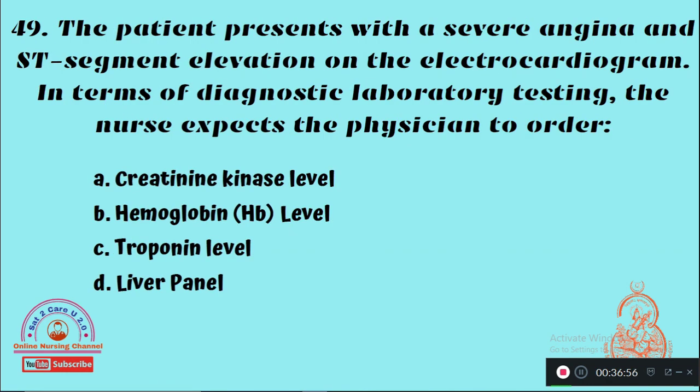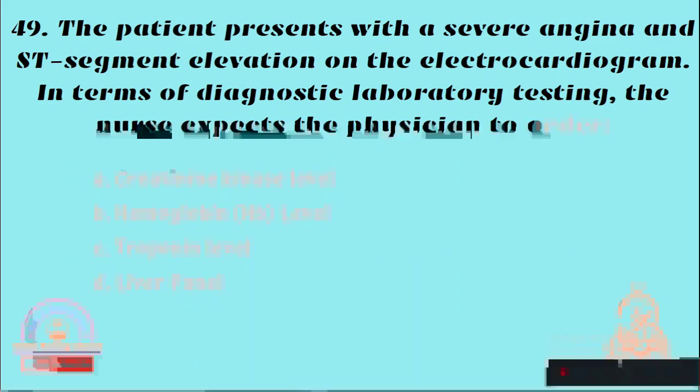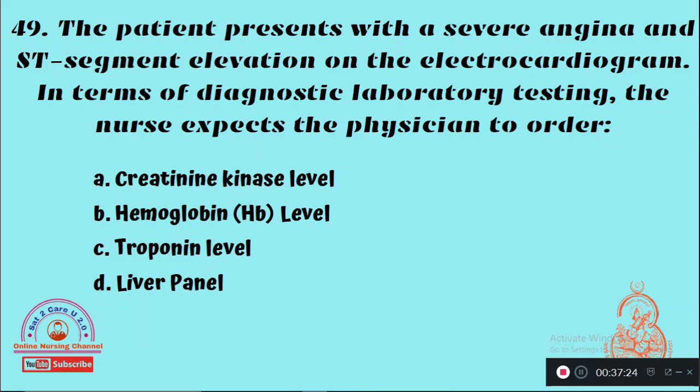Question 49: A patient presents with severe angina and ST segment elevation on the electrocardiogram. In terms of diagnostic laboratory testing, the nurse expects the physician to order — Option A: Creatinine kinase level, Option B: Hemoglobin level, Option C: Troponin level, Option D: Liver panel. The right answer is Option C — troponin level assessment.